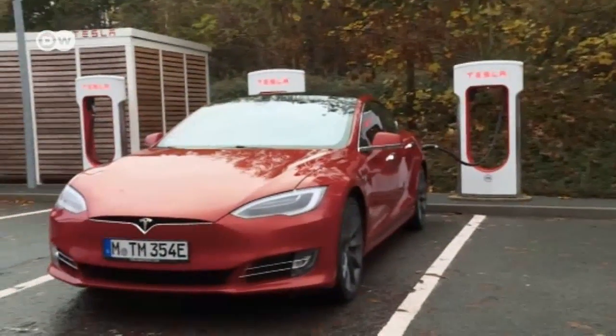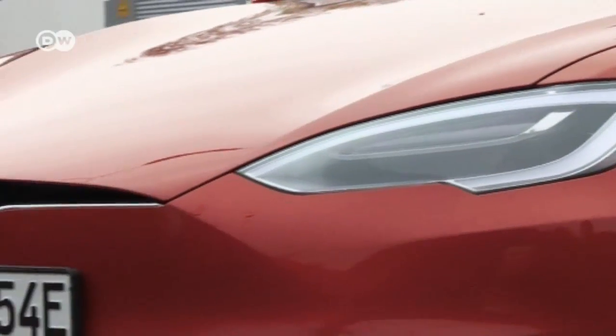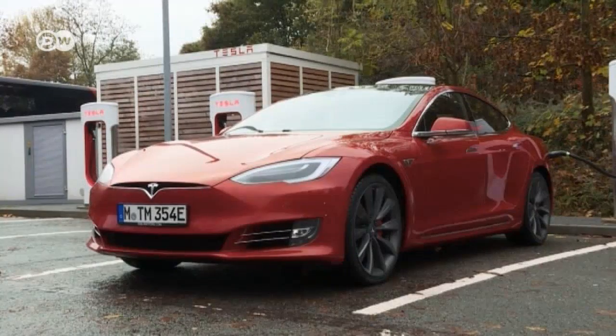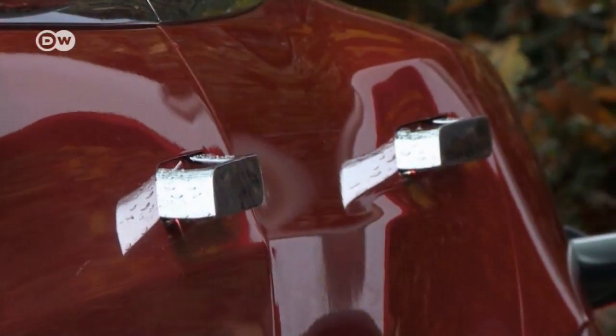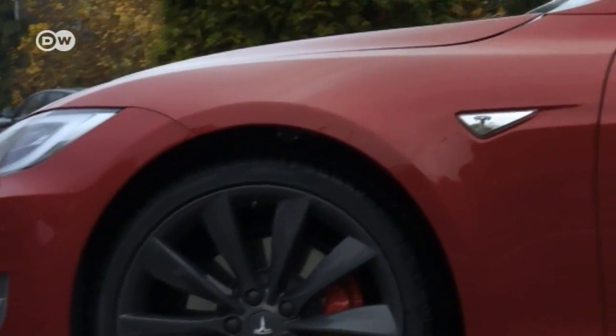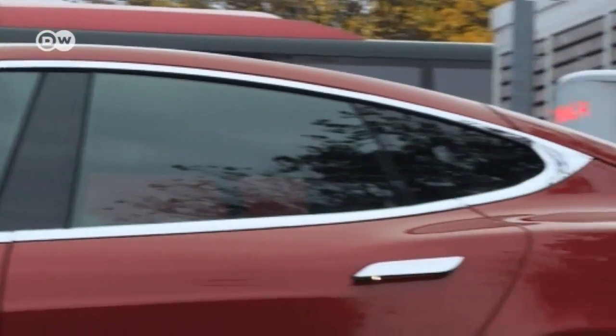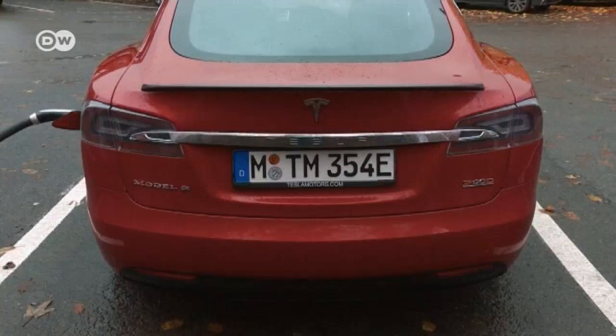At first glance, the Model S looks a little odd, because unlike conventional cars with combustion engines, it doesn't have a radiator grill. That gives the Tesla a futuristic appearance. Otherwise, the pop-out door handles and a sleek coupe-like body mean the electric vehicle cuts a very elegant figure.